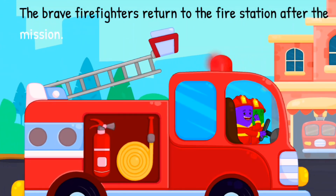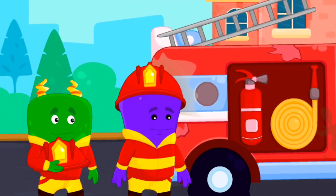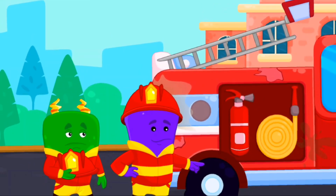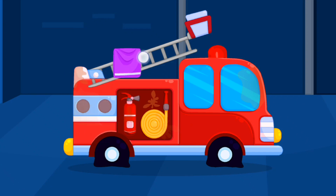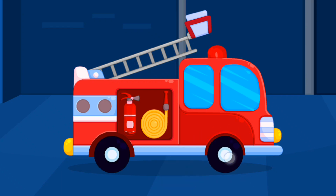Looks like the fire truck needs some maintenance. Can you help them out? Change the wheels of the fire truck. Good job! That was an adventurous day.